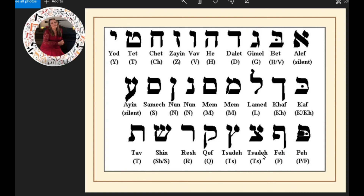Tsadi. And this is Tsadi Sofit at the end of a word. Kuf.